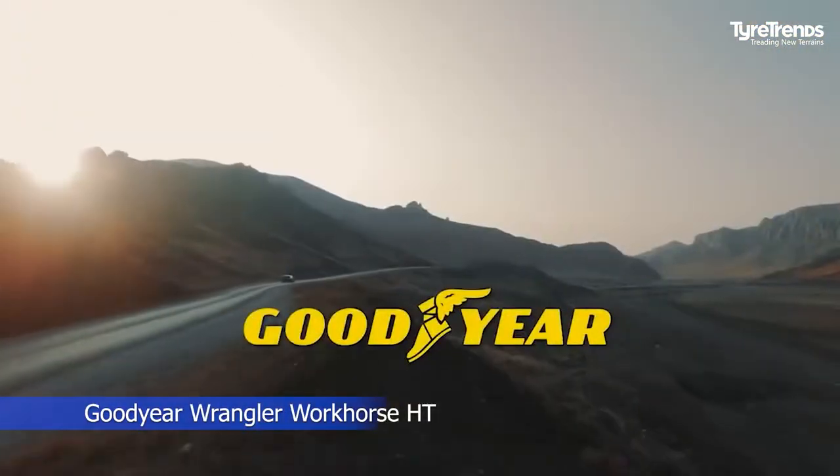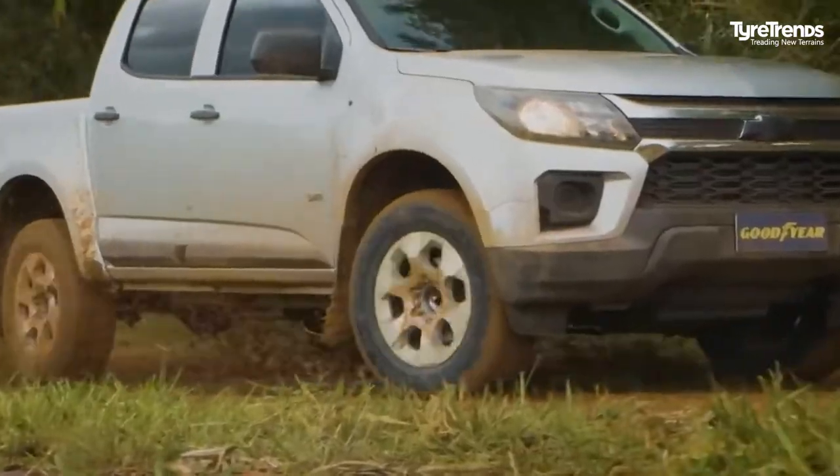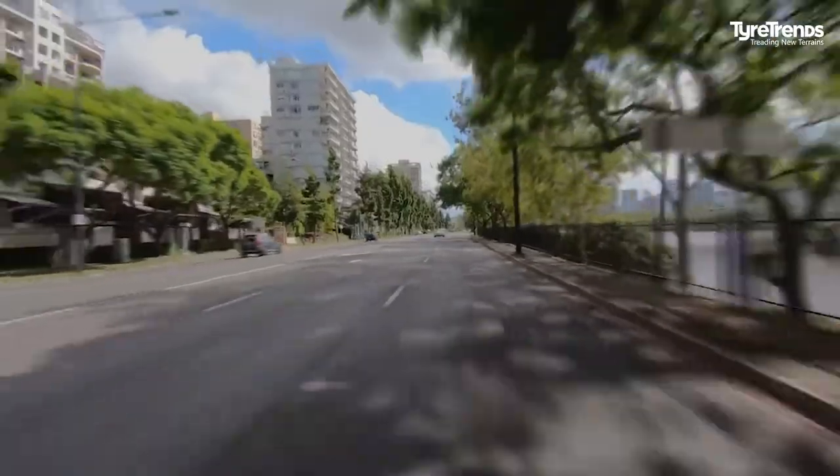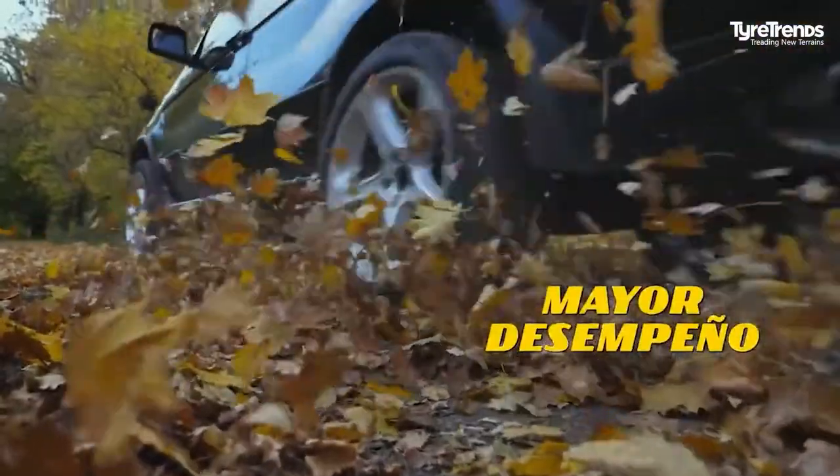Goodyear Tire & Rubber Company announced a new addition to its lineup of Wrangler Tires, the Goodyear Wrangler Workhorse HT. Goodyear claims that this latest tire is engineered to deliver dependable all-season traction and provide a smooth ride and strength to go the extra mile.